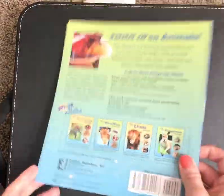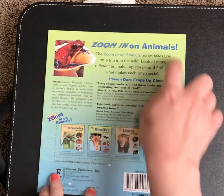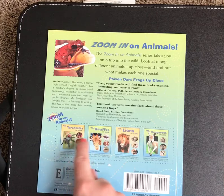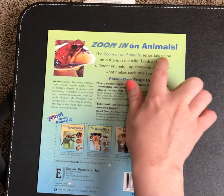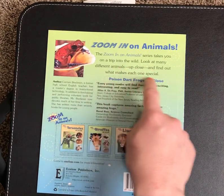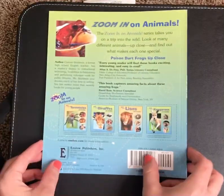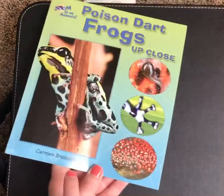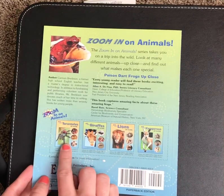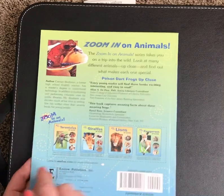I was looking at the front and the back cover. The back cover is really cool as well because it tells us a little bit about what we'll find out in this book. It says the Zoom In on Animals series — so there's more than one book in this series — takes you on a trip into the wild. In this series, you could find books about tarantulas, giraffes, lions, and kangaroos.